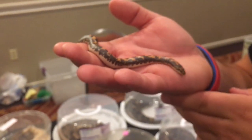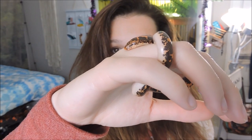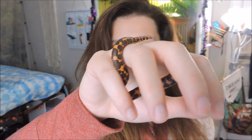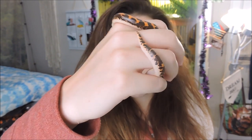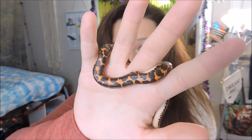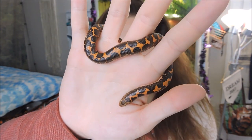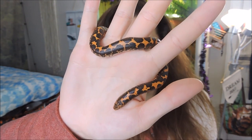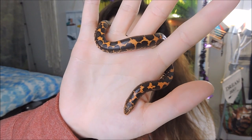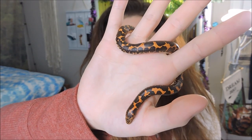I've seen worms bigger than this! She's gorgeous — orange and then like a blackish-brown coloring. I'm pretty sure this is just kind of a common coloring for Kenyan sand boas, so nothing too fancy, not an expensive morph, but I do think this is one of the prettiest morphs of the Kenyan sand boa.